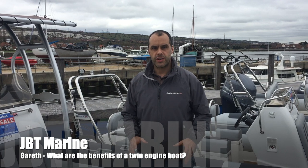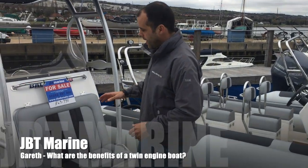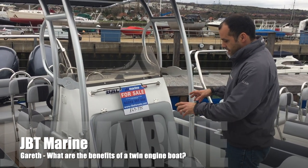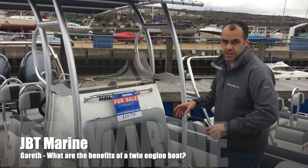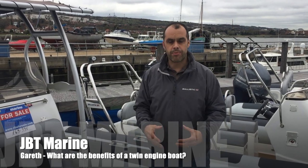The main benefits of a twin engine boat, if it's done correctly — and there are a lot of boats out there that don't do it correctly — is that, like in this boat, you have two completely independent fuel tanks, two completely independent fuel separators, and two independent battery and electrical systems for each engine. That means if there's any issue, whether electrical or fuel, from one system, the other system is completely separate.